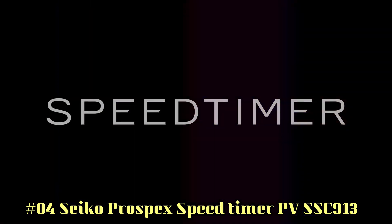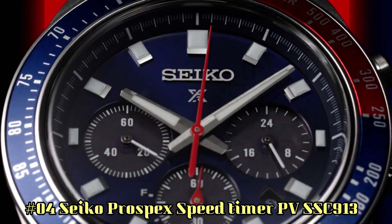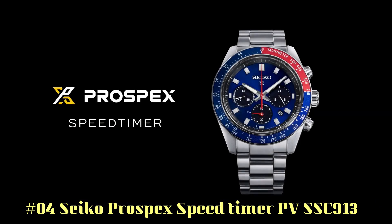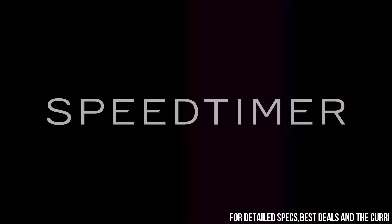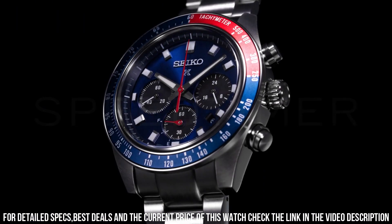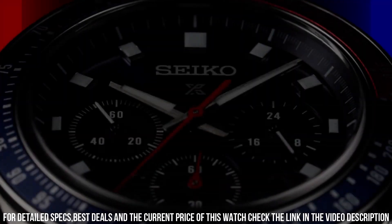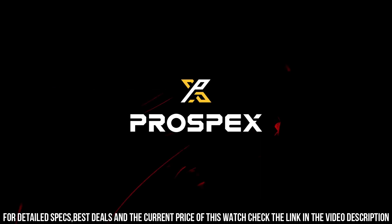Number 4: Seiko Prospex Speed Timer SBSC013. Design inspired by Seiko's 1969 Speed Timer, one of the world's first automatic chronographs. Powered by light energy — no battery change required. 4-month power reserve once fully charged. Chronograph measures up to 60 minutes of elapsed time in 1/5-second increments with split time measurement function. Blue dial with sunray finish and red accents.